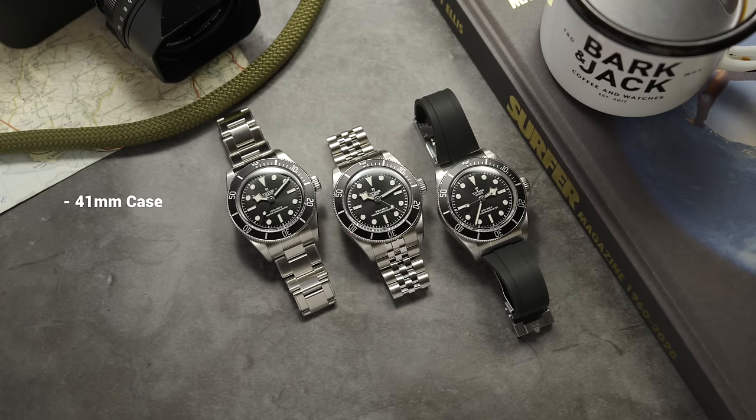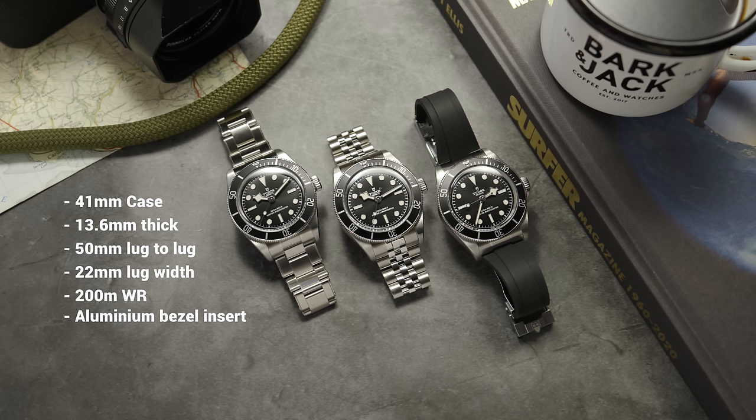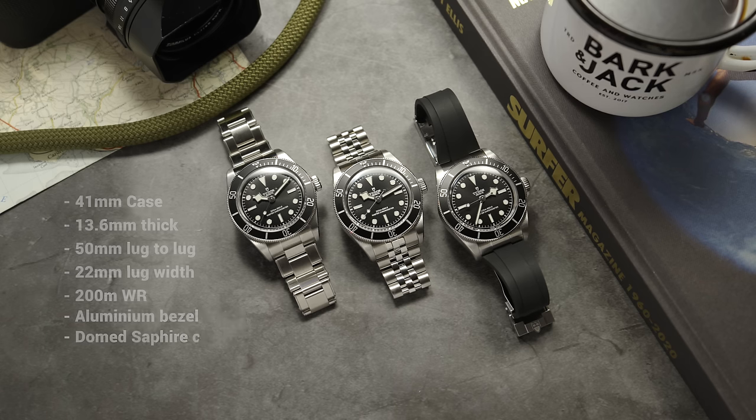I'll prove it by showing you the specs. The case is stainless steel, 41 millimeters wide, 13.6 millimeters thick, with a lug-to-lug measurement of 50 millimeters and 22 millimeter lug width. It has a screw-down crown giving 200 meters of water resistance, a unidirectional dive bezel with an aluminium insert, and a domed sapphire crystal.